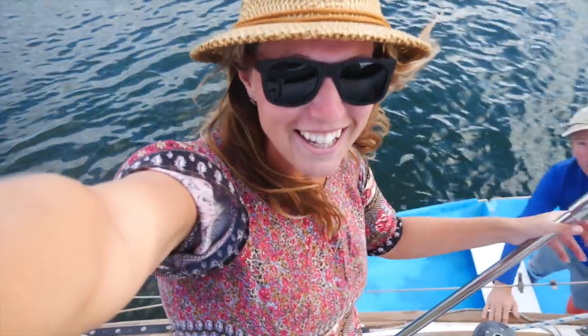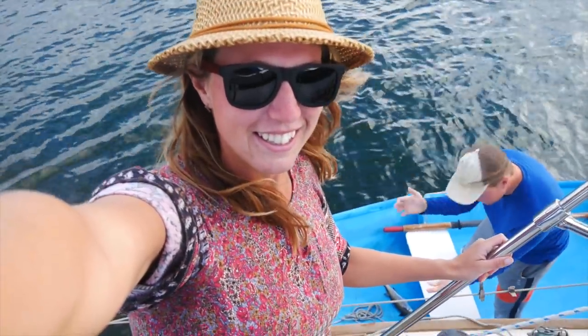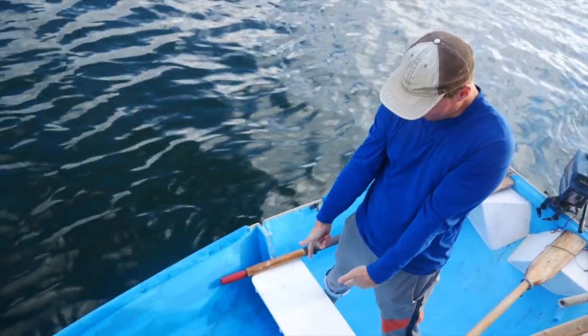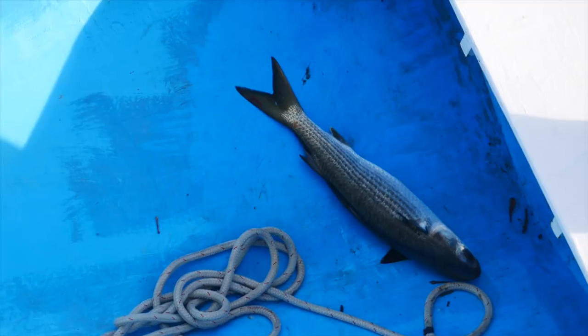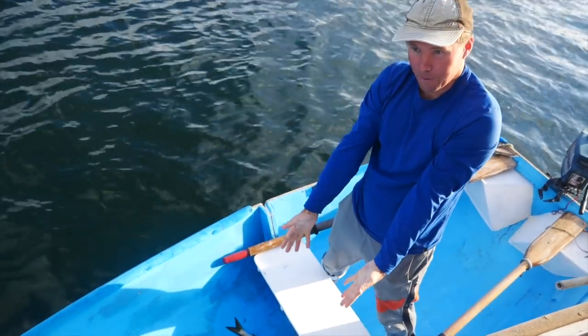I cannot believe what just happened. This fish literally jumped like four feet in the air while we were going through the mangroves and landed in the dinghy. We caught a snook — we've never had a snook before, with no hook, it just jumped into the boat. It was crazy looking. We had just put the drone down and were leaving with the motor running, and whoosh — it jumped right in front. Catch of the day!